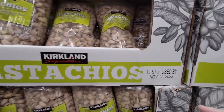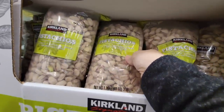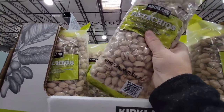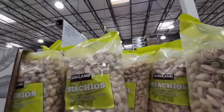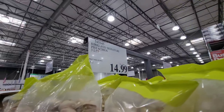Now the Kirkland pistachios — these are still in the shell and this is a good size bag. It is three pounds, so it really depends on whether you like these as a snack or want to bake with them. Only $14.99 — not a bad price for three pounds.